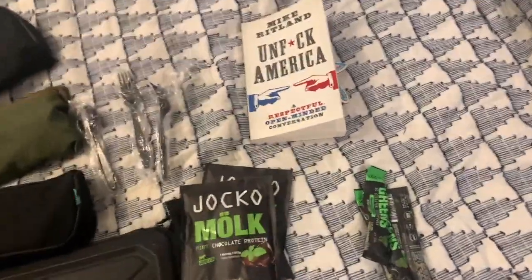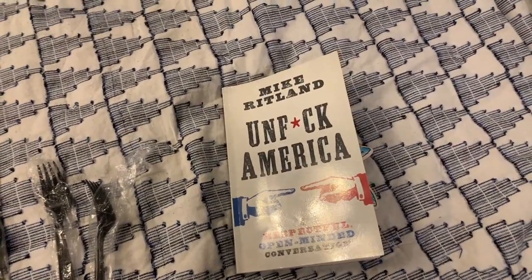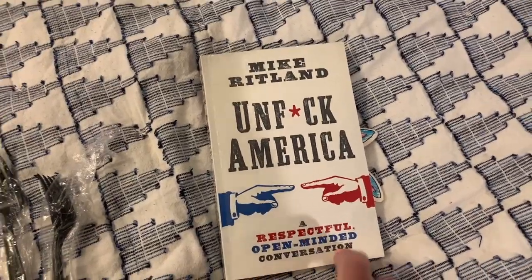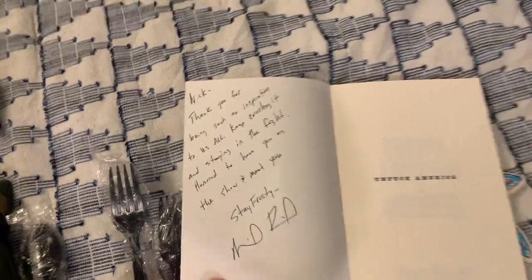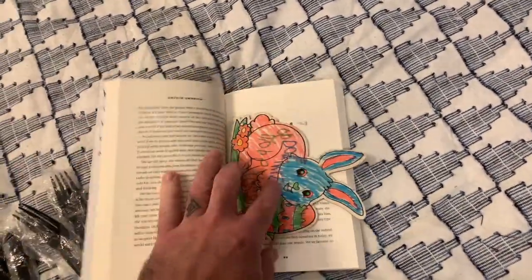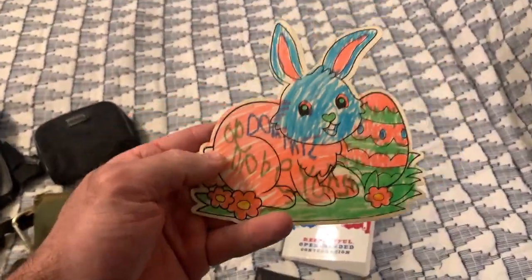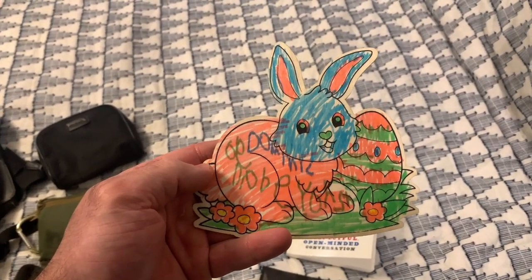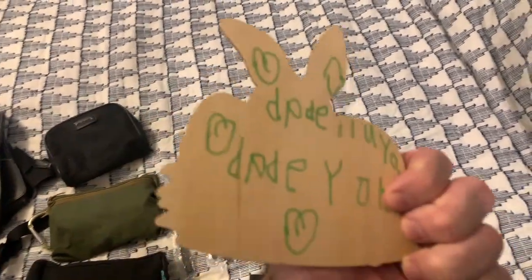And reading, because reading is important — expand your mind. This is currently what I'm working on, signed by my friend Mike. You can see what I'm using as a bookmark — this was a little something my oldest colored up for me. It's not exactly Easter time yet, but there's the thought that counts.